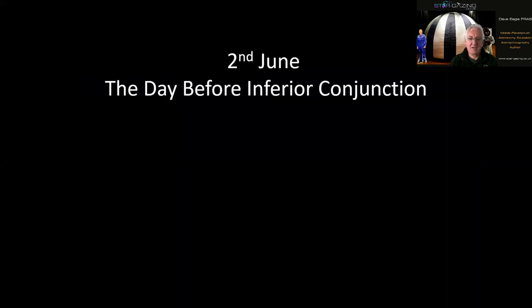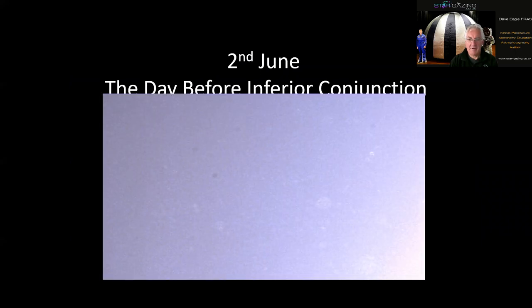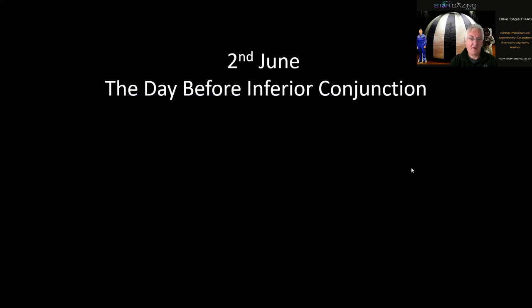This was my view on June 2nd, the day before inferior conjunction — really the closest I was going to try. Here's a wider view with the glow of the sun on the edge of the camera frame, and all these bright spots flowing across — that's pollen and seeds in the atmosphere lit up by the sun. But I failed to find Venus, so I gave up because the sky was way too bright for my equipment.